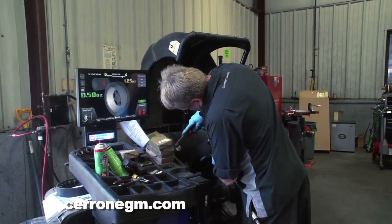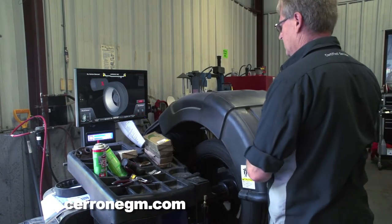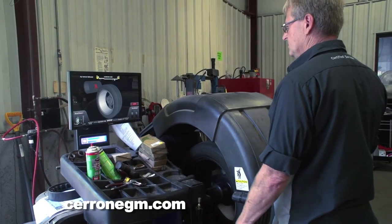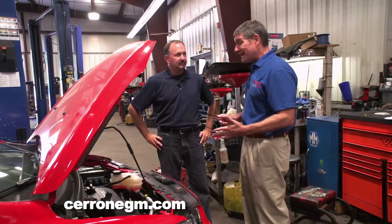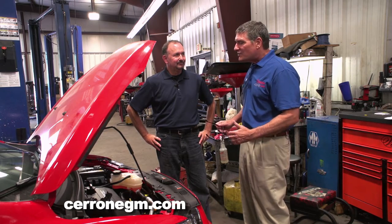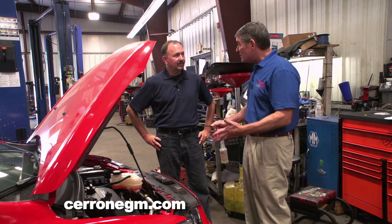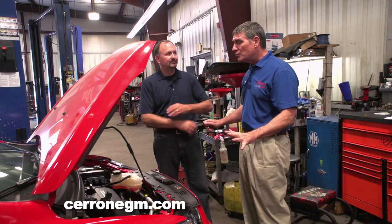It takes somebody highly capable to run that machinery, and you wouldn't believe the technology just in the machine to balance your tires. The old days it was a bubble balancer — not anymore. Even when it's something as basic as changing the oil, our technicians are under the hood anyway. It only takes them a couple of minutes to look around and assess the overall condition of the vehicle. If they see something, we'll let you know — especially if it's safety related — and we'll explain everything and give you options.